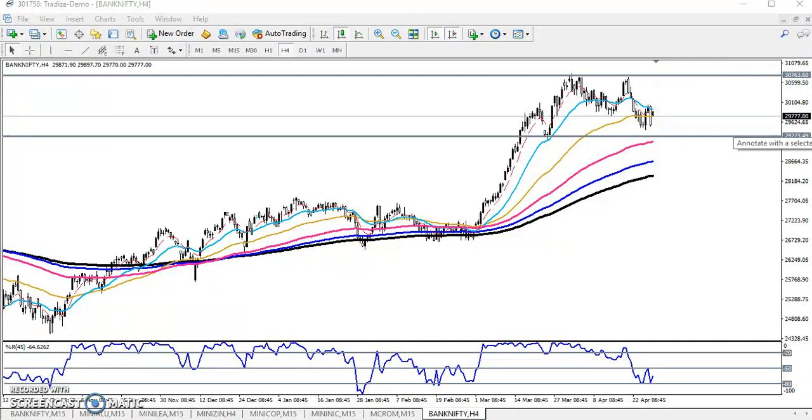Bank Nifty is in an uptrend but giving a correction, which confirms the uptrend. After reaching the level of 30,700, they are giving a correction. I want to draw some supporting lines to identify what level might provide support. I'm placing the supporting line here by connecting previous lower points.